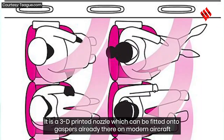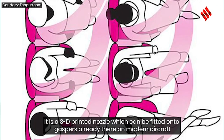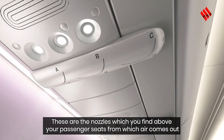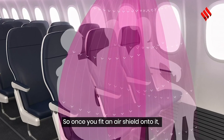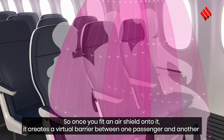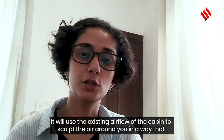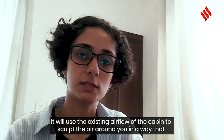An air shield is basically a 3D-printed nozzle which can be fitted onto the gas spurs already present on modern aircraft — the nozzles found above passenger seats from which air comes out. Once you fit an air shield onto it, it creates a virtual barrier between one passenger and another, using the existing airflow of the cabin to sculpt the air around you.